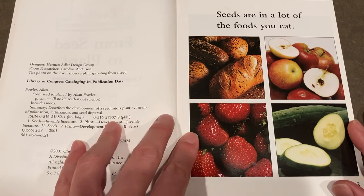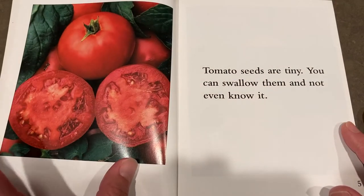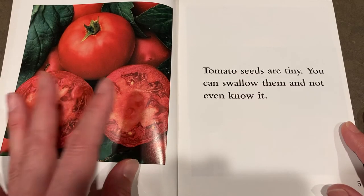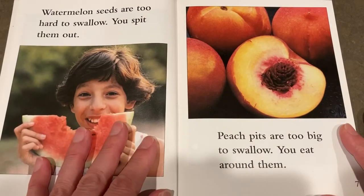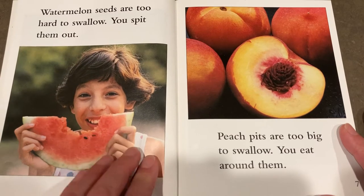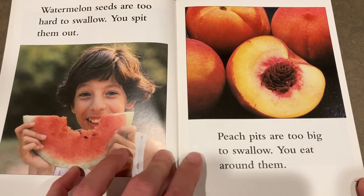Seeds are in a lot of the foods you eat. Tomato seeds are tiny. You can swallow them and not even know it. Watermelon seeds are too hard to swallow. You spit them out. Peach seeds are too big to swallow. You eat around them.